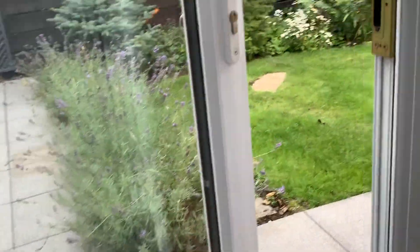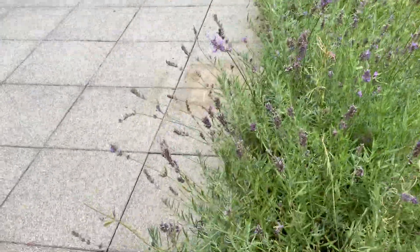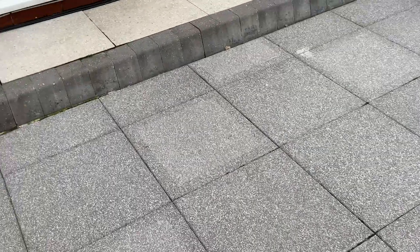It might be messy though because obviously we just moved in. I am now going to show you the inside, but my little sister is watching Elemental right now so yeah, I'm going to show you the inside.